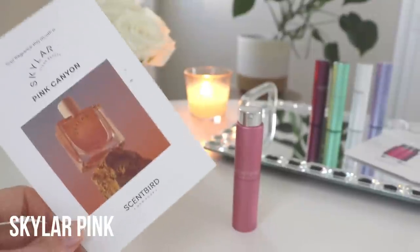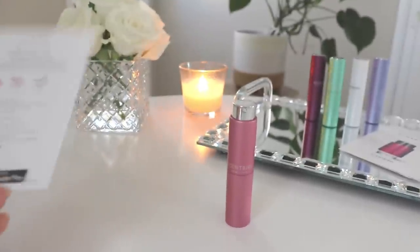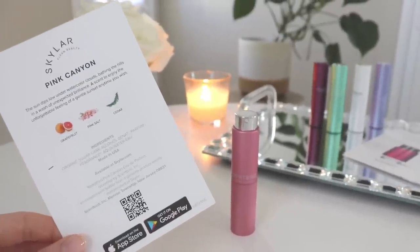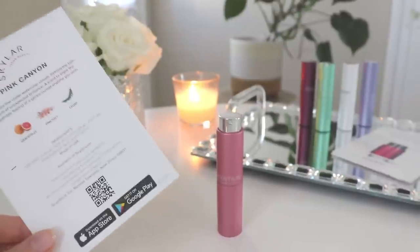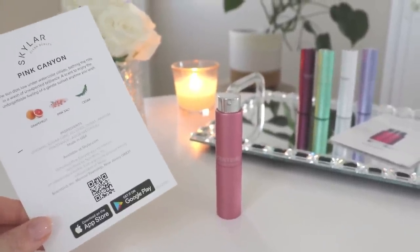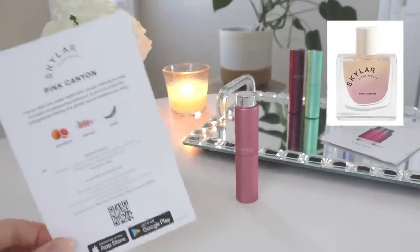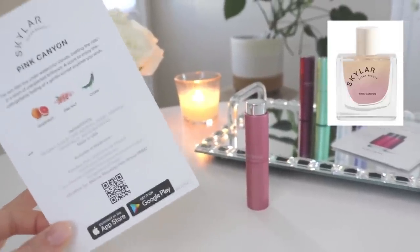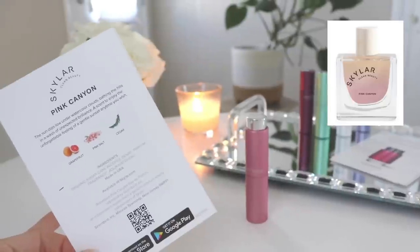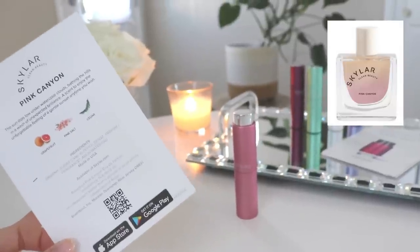The next one is from Skylar, which is a clean beauty brand, and this one is called Pink Canyon. I believe this is one of the newer releases from Skylar. It has grapefruit, pink salt, and cedar — it sounded like a very fresh, easy-to-wear summer scent. I really like a salty fragrance. It pretty much smells exactly like it sounds: I definitely get the grapefruit, the salt, and a little bit of cedar.